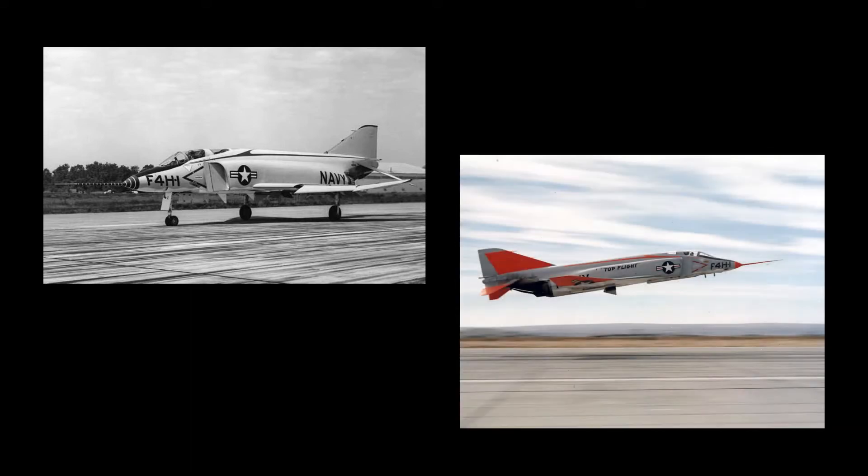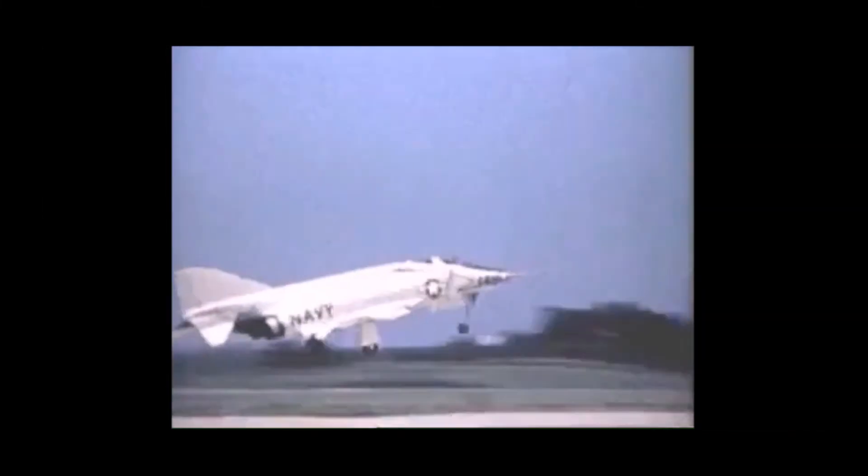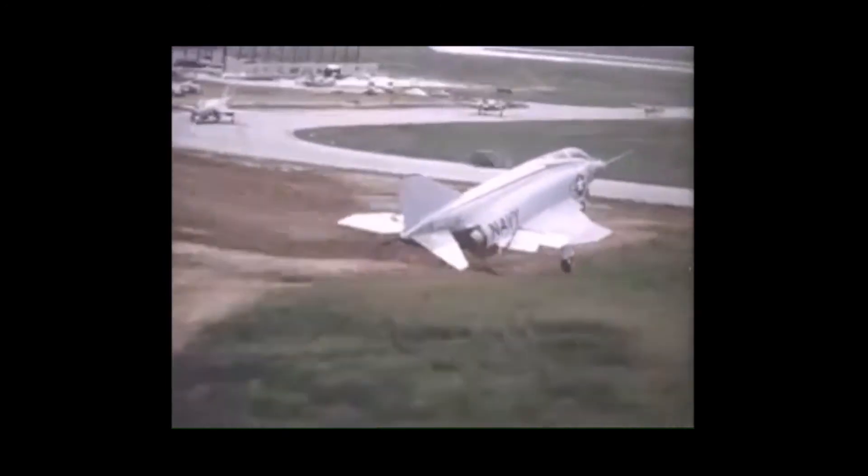On July 25, 1955, the Navy ordered two XF-4H-1 test aircraft and five YF-4H-1 pre-production examples. The Phantom made its maiden flight on May 27, 1958, from Lambert Field in St. Louis. On the first flight, a hydraulic problem precluded retraction of the landing gear, but subsequent flights went more smoothly.